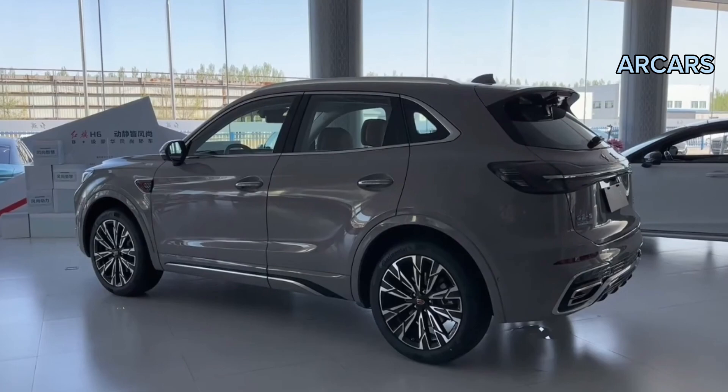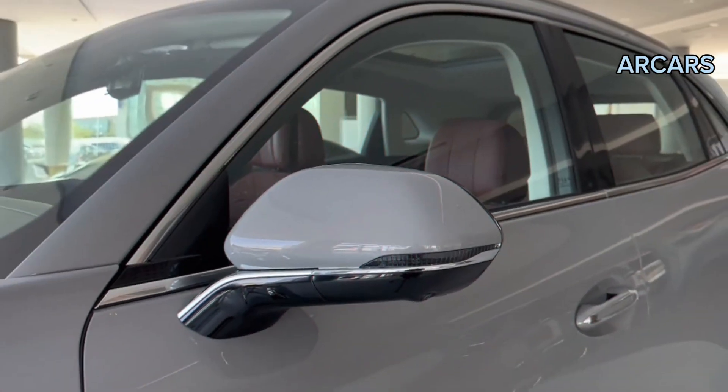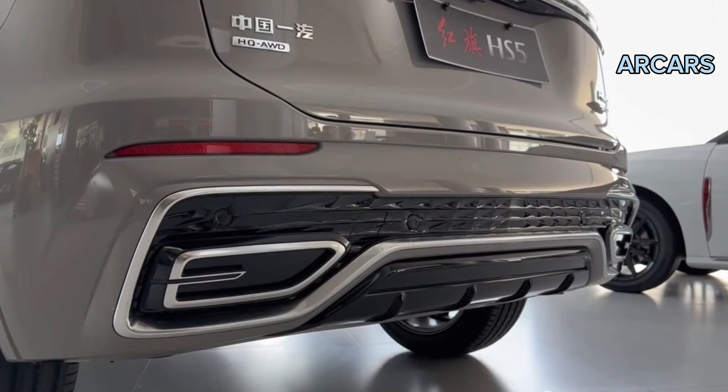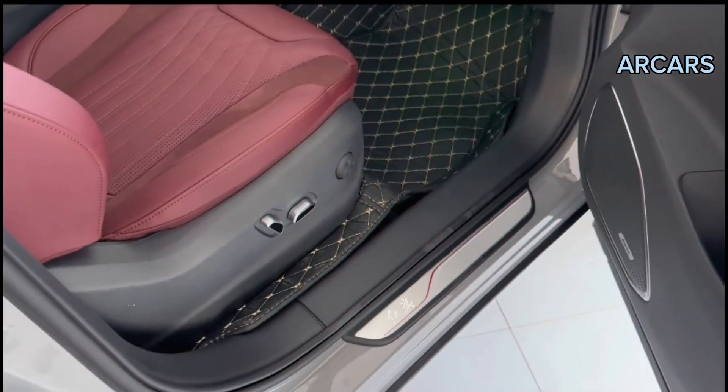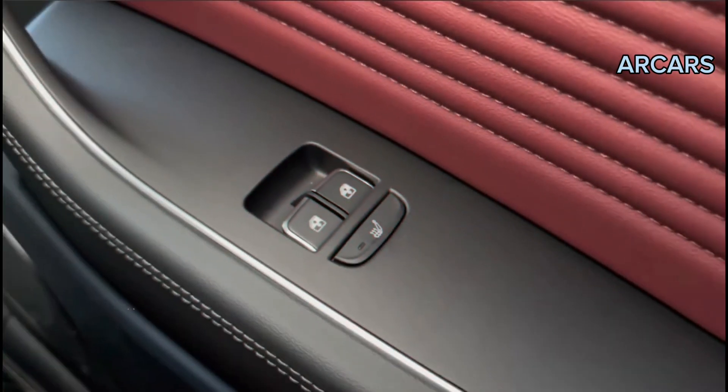Greeted by ventilated front seats, 12-way adjustable with memory function, we had the perfect position from which to take in the upmarket interior. These seats are upholstered in Napa and Alcantara fine leather, complete with diamond stitching. The multi-functional steering wheel felt just right in hand and is equipped with sound system controls, Bluetooth, a trip computer system, and shift paddles.